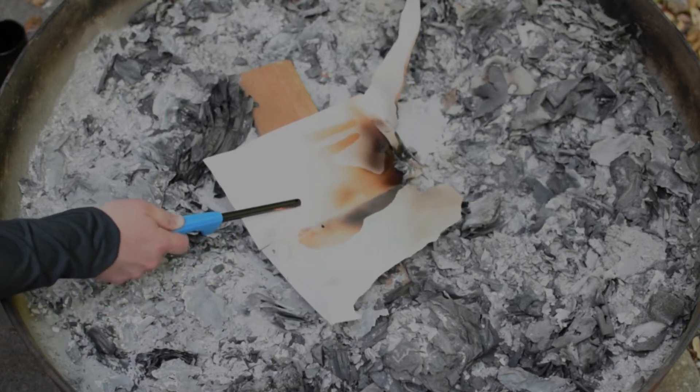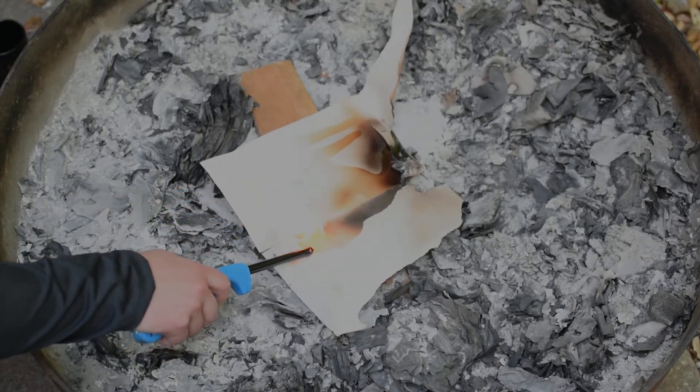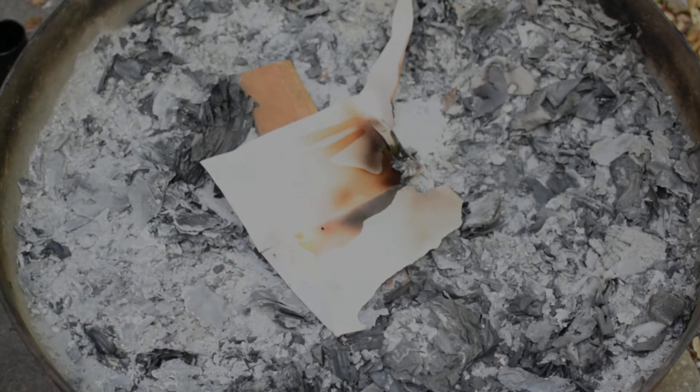See, it lights. It doesn't burst into flame really quickly, but it lights and burns. It's very slow burning — it doesn't put off a lot of fumes, so it burns rather slowly.